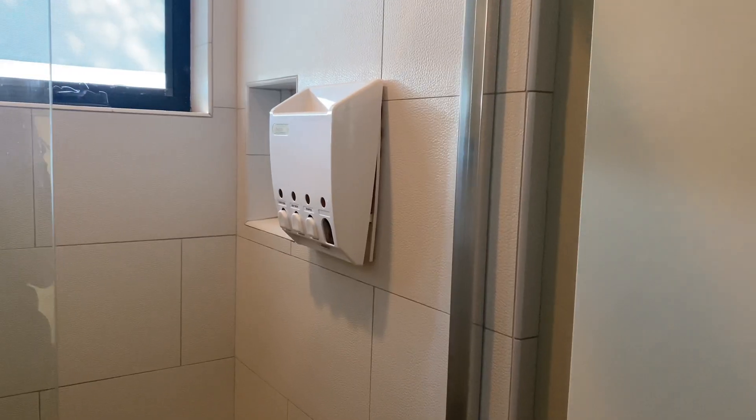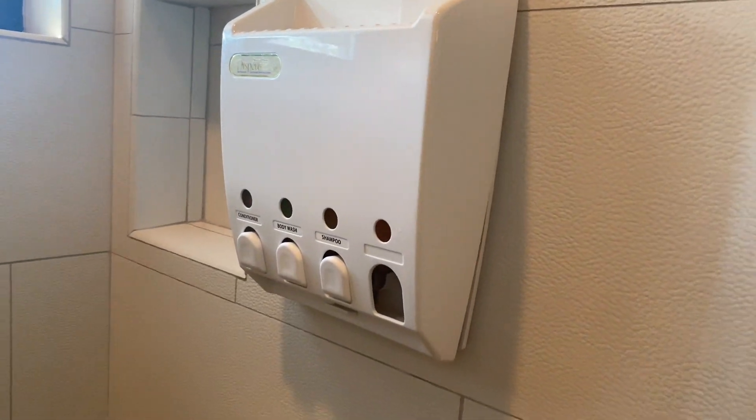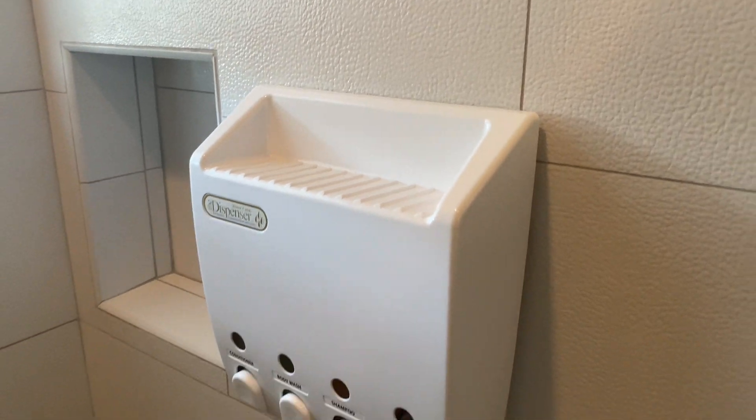Hey guys, I want to show you really quick our well-loved soap dispenser. I've had this for a couple of years and as you can see it's already missing a button, but still I wanted to jump on here real quick and show this to you because this is an absolute great product.